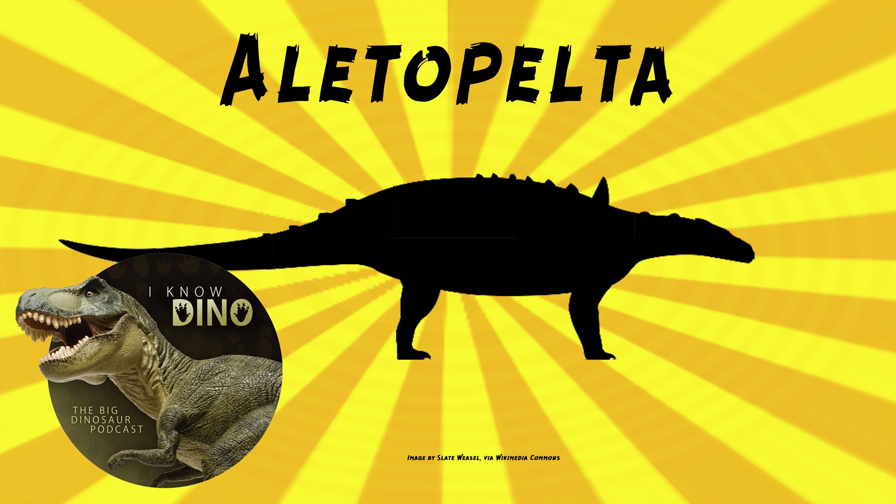As we mentioned, it's an ankylosaurid. It lived in the late Cretaceous in what is now California in the US. It was found in the Point Loma Formation. Point Loma's a really cool spot — good hiking, some fun tide pools, and some dinosaur bones.